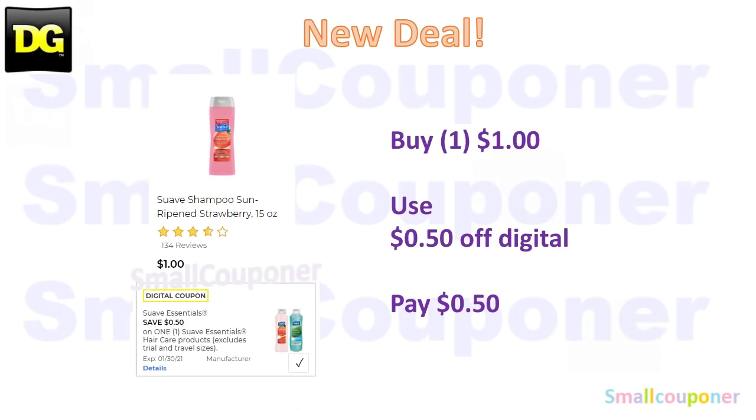This is a new deal: the Suave Strawberry Shampoo, 15 ounces, is a dollar. You will use this 50 cents off digital and pay 50 cents.